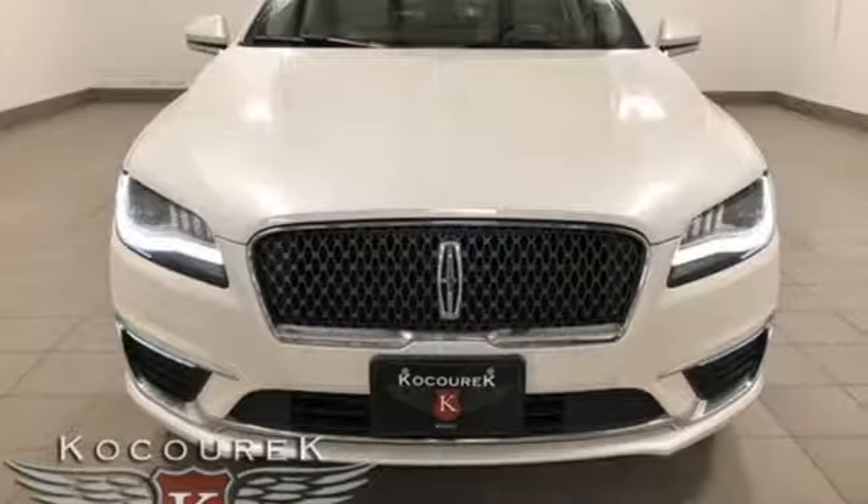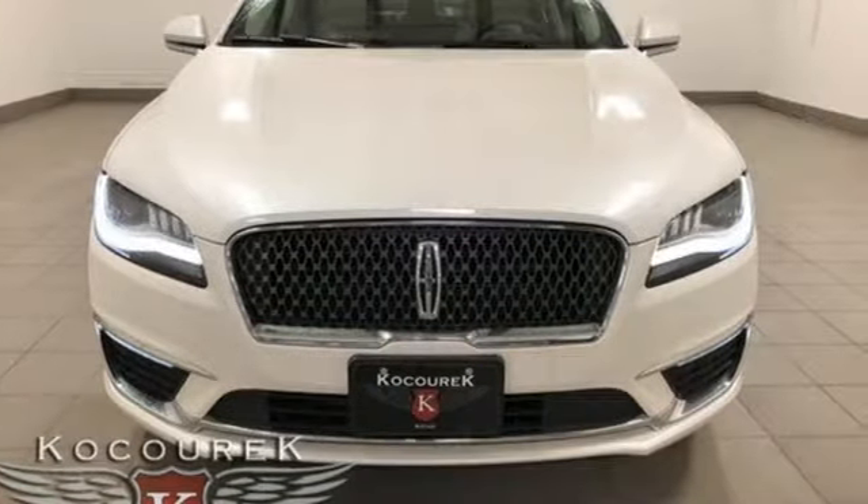Lincoln, this is your comfort zone. Stop in for a test drive and make it yours today.